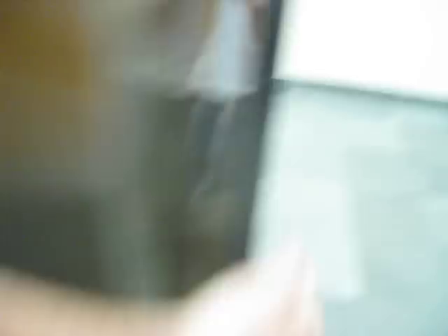Look in the mirror, who do you see? Let's ring the bell. It's got the old bumper.